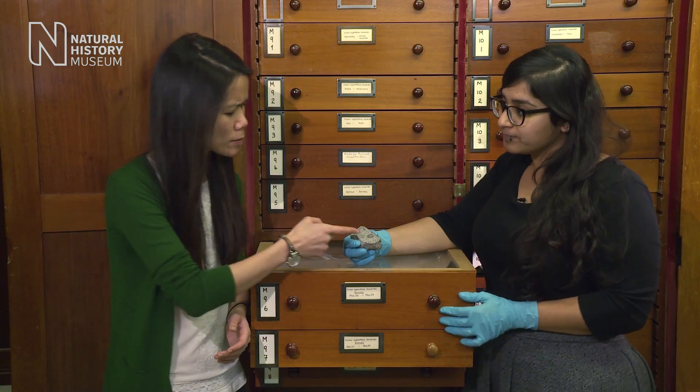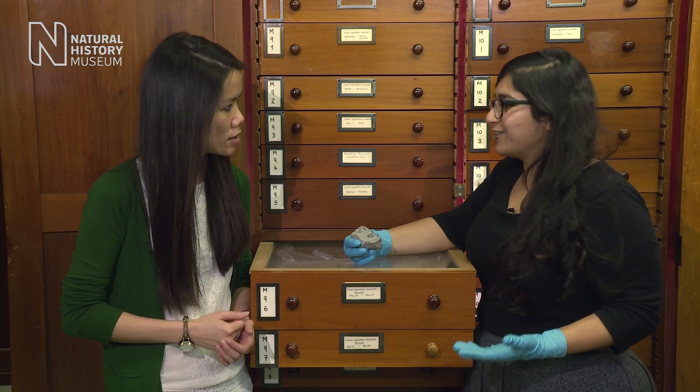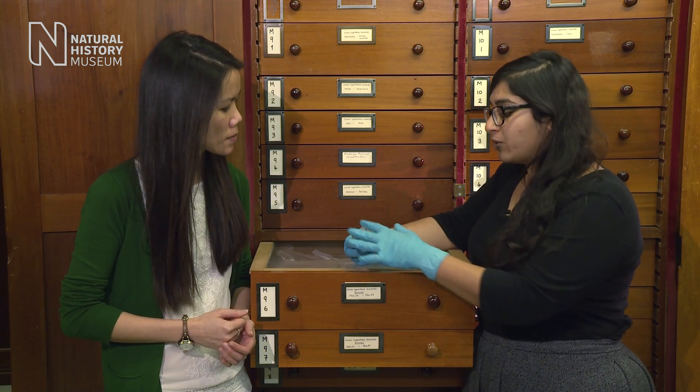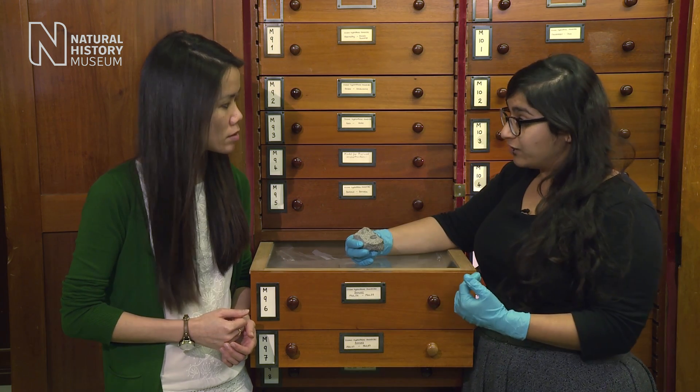So if we think that this pebble came from something that formed after the surrounding rock, how has it been found inside? Well exactly, that's the question we needed to answer. For it to be incorporated into this rock, it must have formed either around the same time or even earlier than the rest of the material.